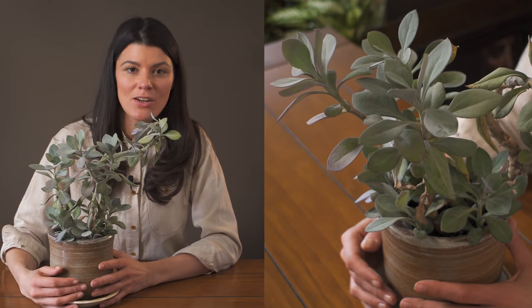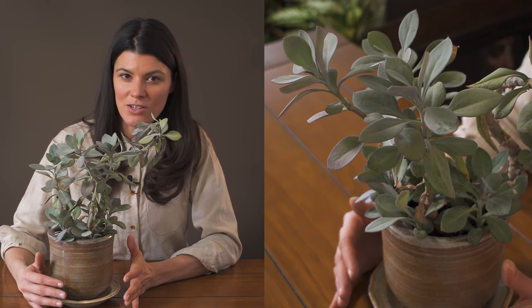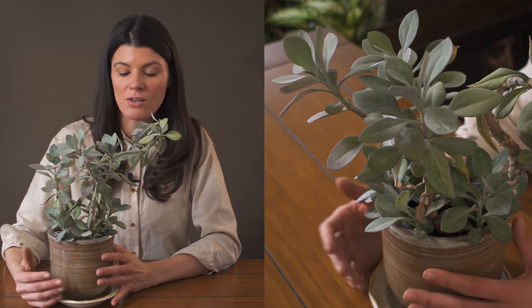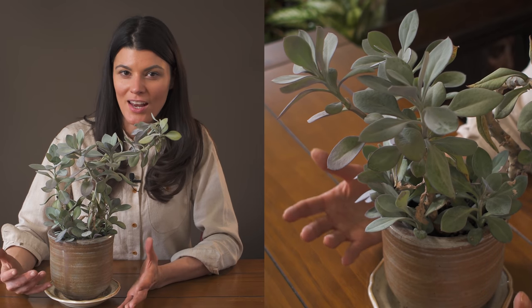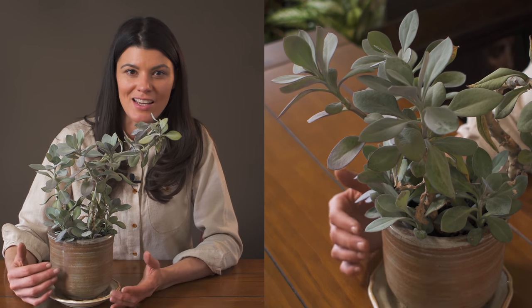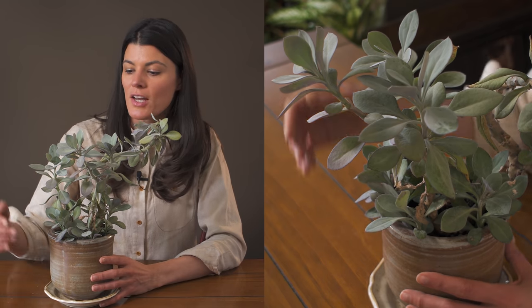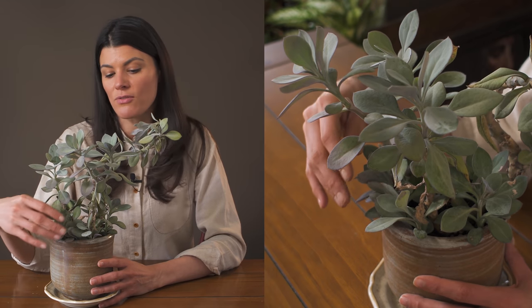As far as fertilizing goes, you could do this on a monthly basis and go with a lower fertilizer — more like a cacti or succulent fertilizer, maybe like a 2-7-7 if you have something around those lines. You could even go with an organic succulent fertilizer, maybe like a 0-5-5 or a 1-1-1 or something along those lines. Monthly should be totally fine.